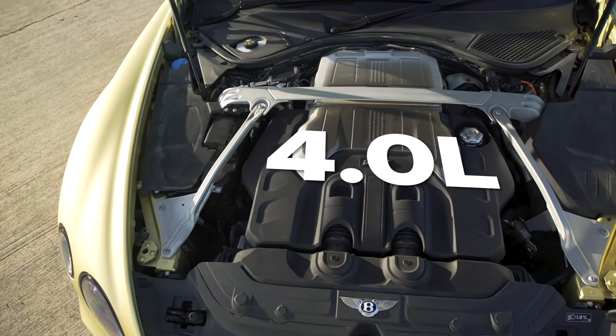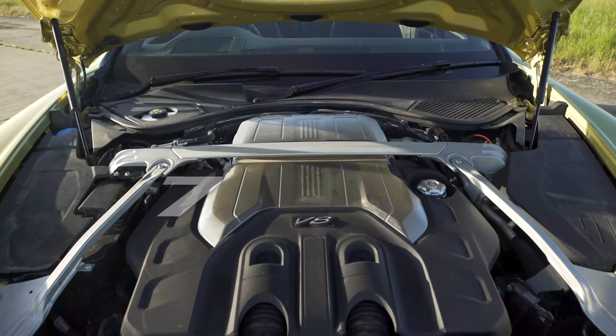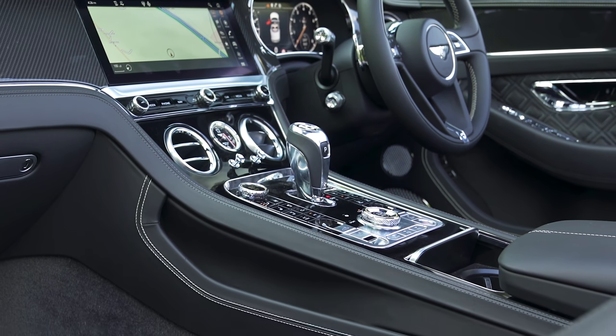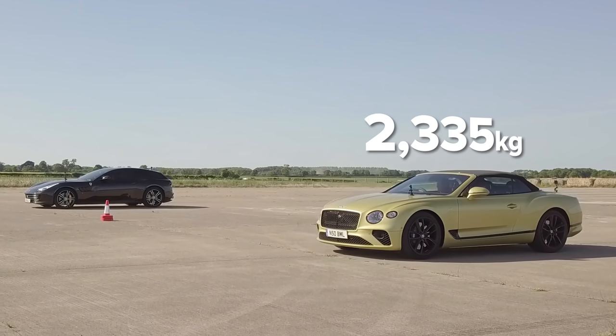So this has a 4 litre twin turbo V8 with 550 horsepower and 770 newton metres of torque. It's got all wheel drive and an eight speed dual clutch automatic gearbox with launch control. It's quite a heavy thing though — 2,300 kilograms.